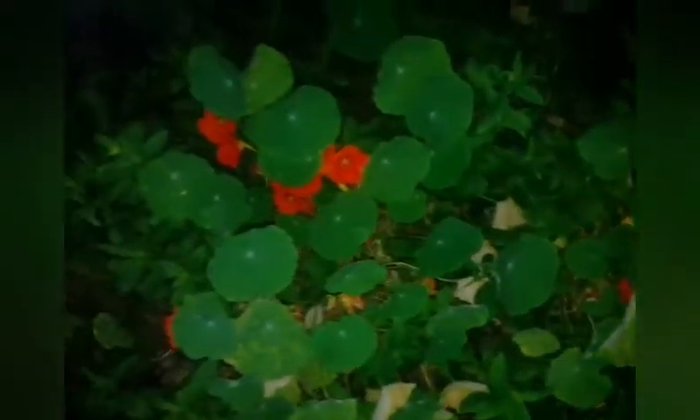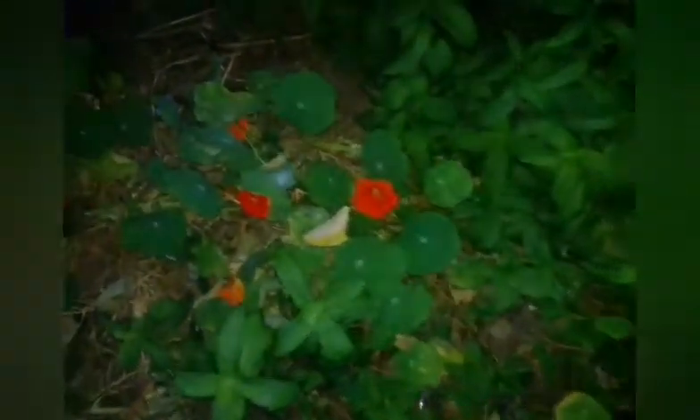Then these — some people call them dandelions, I don't know. What do you think they are called? I just call them flowers. They are in my yard anyway.